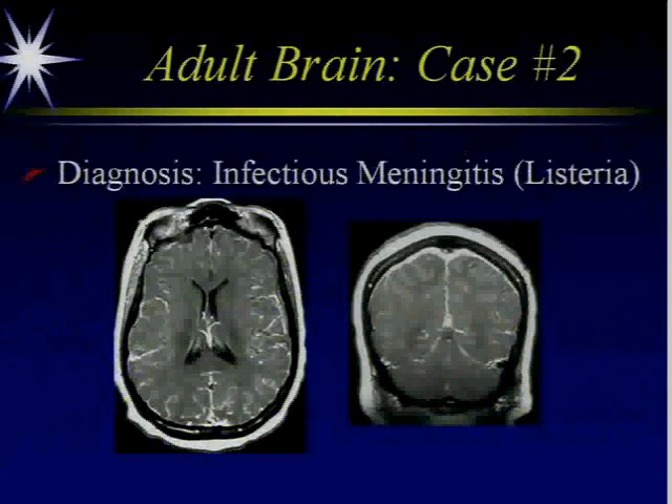These are post-gadolinium images on our patient. You can see the diffuse enhancement of the meninges. This was infectious meningitis — in particular, it was Listeria in this postpartum patient.